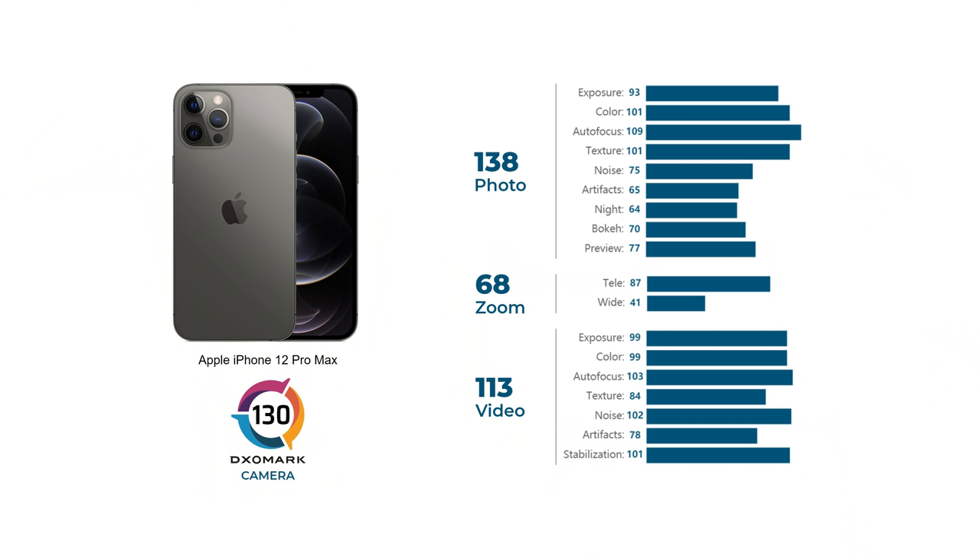Okay, we're almost done. But as Apple likes to say, there's one more thing — the score. With the iPhone 12 Pro Max, Apple again storms the heights of our database. It achieved an impressive DxOMark camera score of 130, with an excellent photo subscore of 138, a zoom score of 68, and a video score of 113. Make sure you follow the link here so you can read the full review on the iPhone 12 Pro Max, and don't forget to subscribe to our YouTube channel so you can catch more reviews like this one. Thanks for watching. Bye.